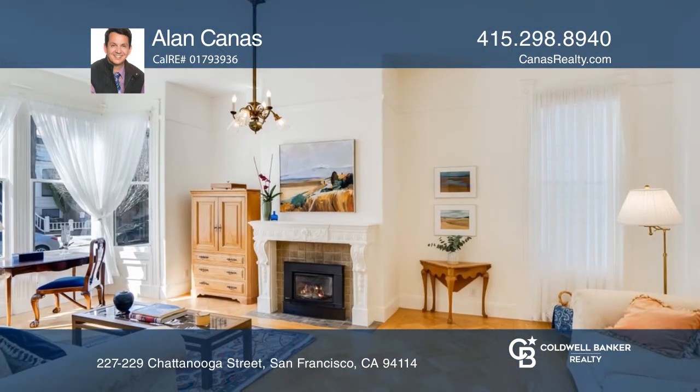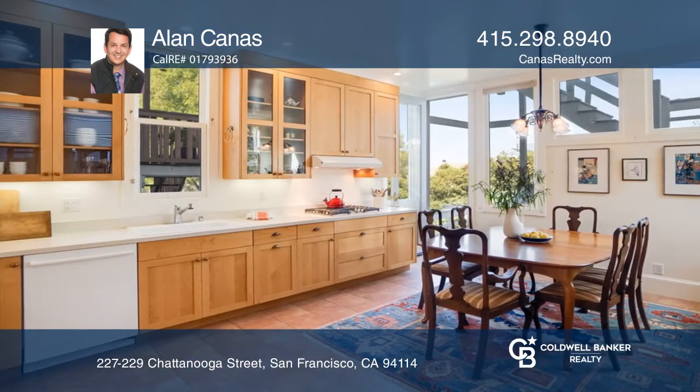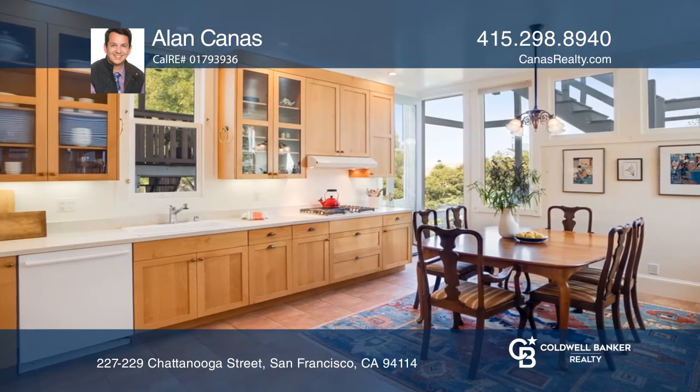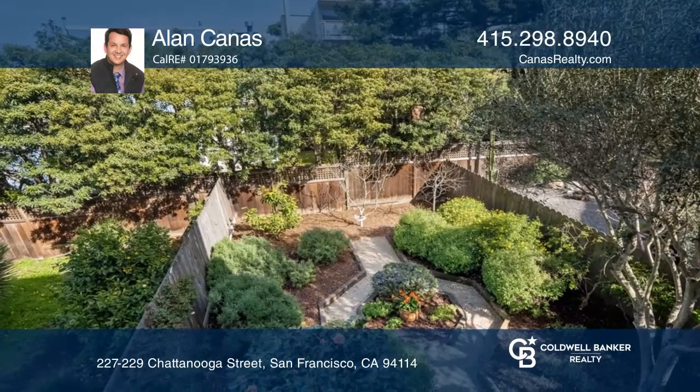Upon entering the main level, you'll notice 11-foot ceilings, hardwood floors, original lighting, and a living room with an impressive fireplace mantle. A remodeled kitchen offers a desk area and garden views.